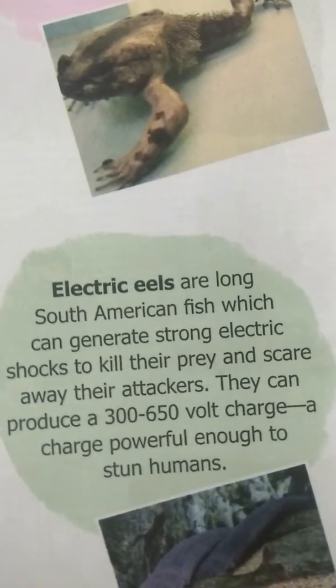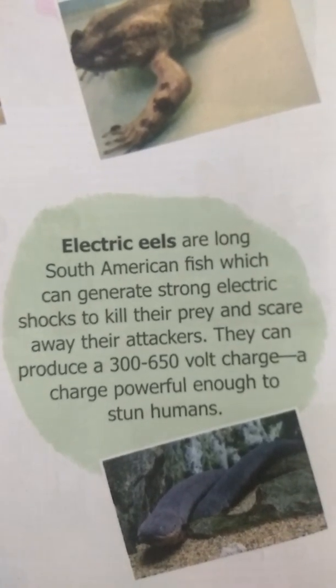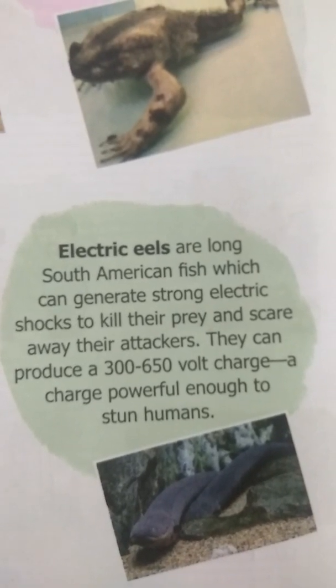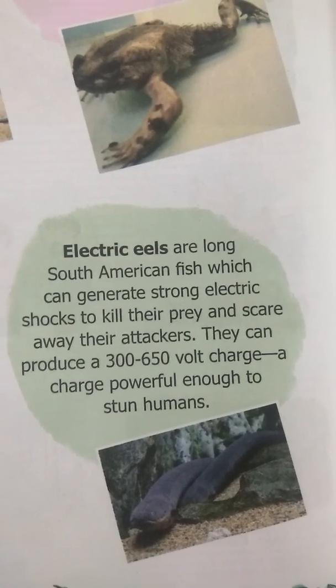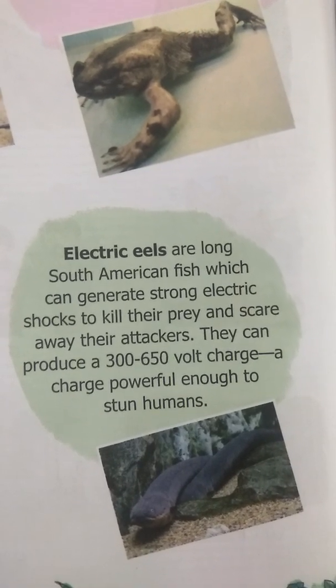Next is the electric eel. Electric eels are long South American fish which can generate strong electric shocks to kill their prey and scare away their attackers. They can produce a 300 to 650 volt charge, powerful enough to stun humans.